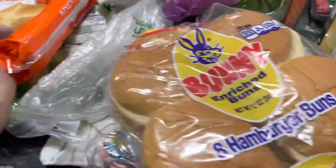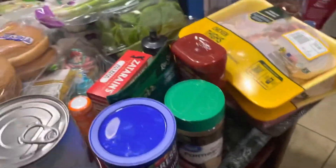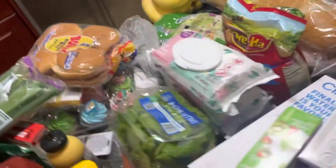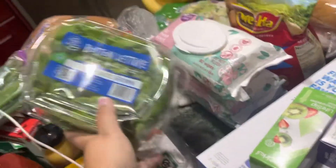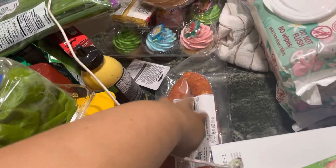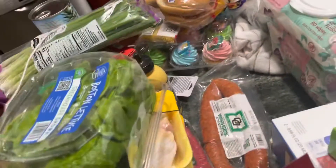Some buns, some Hawaiian rolls. We got some green onions, some chicken, and some hamburger meat, some grapes. Over here we have some greenhouse — it's like a butter lettuce. Some sausage for the red beans, and I have some ham in the freezer that I'm going to put in my red beans.